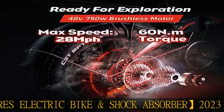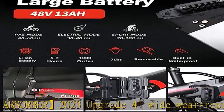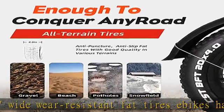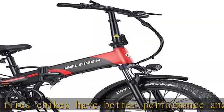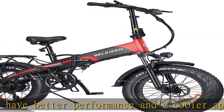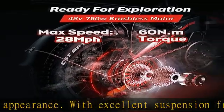Foldable electric bike: it only takes two steps to fold the e-bike and put it in the trunk. With its adjustable handlebar and seat, it allows different-sized riders — even novices — to use the fat tire e-bike easily, improving overall comfort when riding on rough terrain.